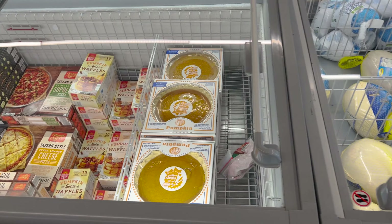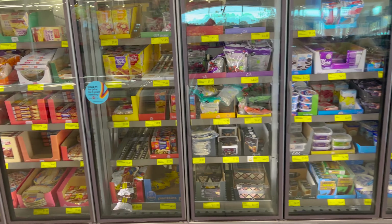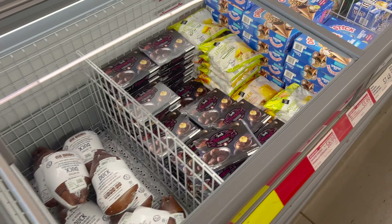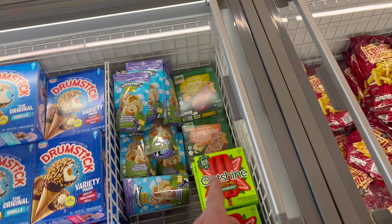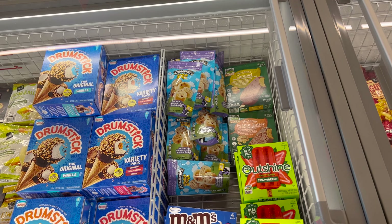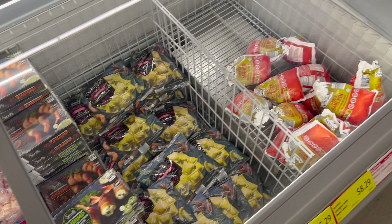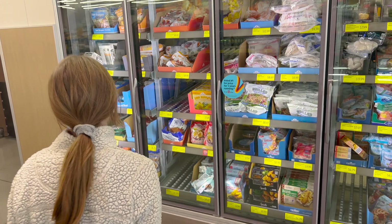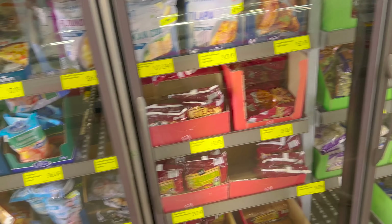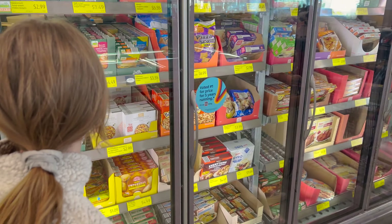I like looking in the frozen section because it's always different each time you come in. There's a pumpkin pie, some turkeys, desserts, fruits, breakfast meals. There's a plant-based peanut butter non-dairy frozen dessert bar, snackable cookie dough, French fries. Over here they've got stuffed clams, shrimp, ginger beer, and some frozen meats. We've gotten the frozen shrimp here before and it's good. There's also White Castle burgers and more pizza.